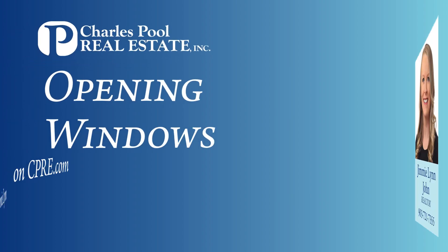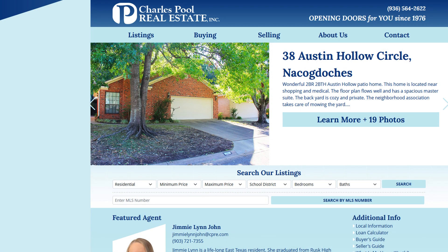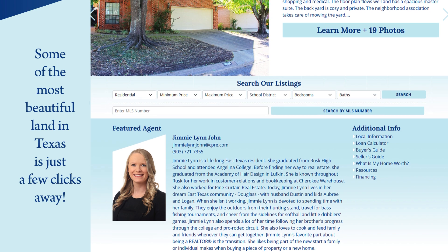At Charles Bull Real Estate, we open doors for you, but a lot of the time the process starts with opening a window at cpre.com. Let's take a look at a key feature of our updated website. Our area is home to some of the most beautiful land in all of Texas, and you can find available tracks of it with just two quick clicks.